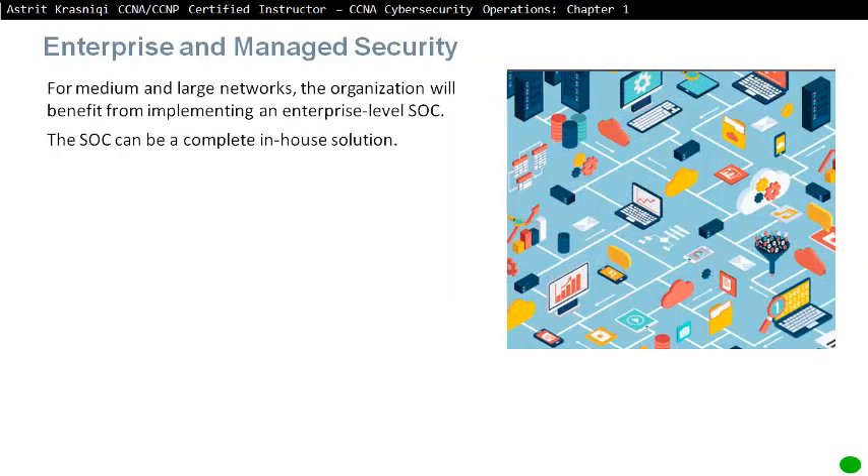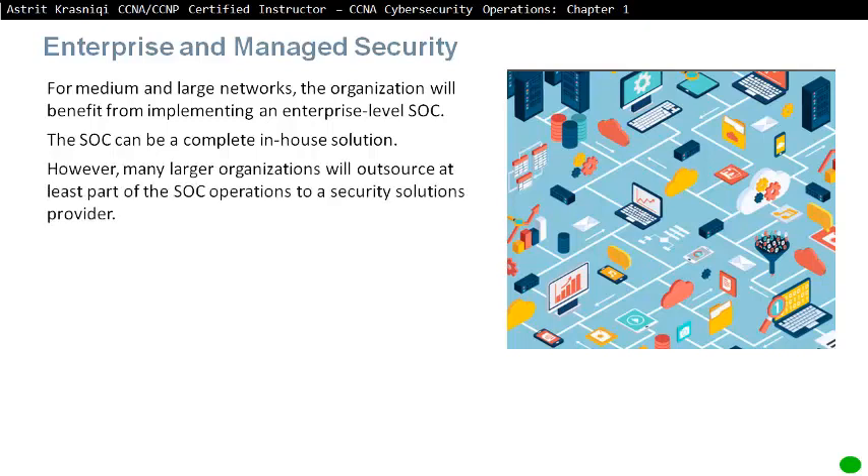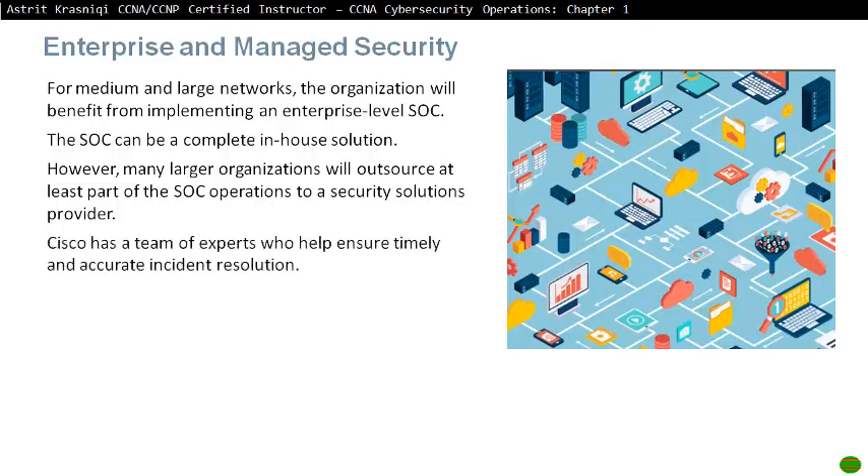Enterprise and Managed Security. For medium and large networks, organizations will benefit from implementing an enterprise-level Security Operations Centre. The SOC can be a complete in-house solution; however, many large organizations will outsource at least part of the SOC operations to a security solution provider like Cisco. Cisco has a team of experts who help ensure timely and accurate incident response.